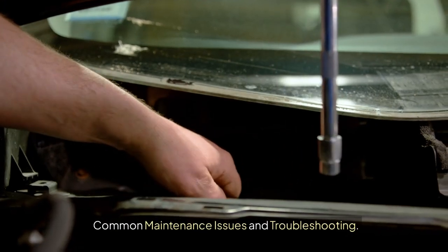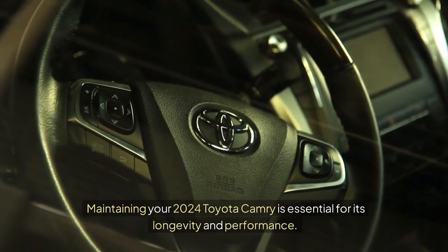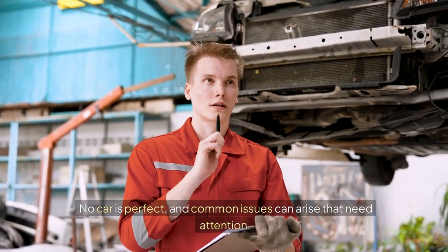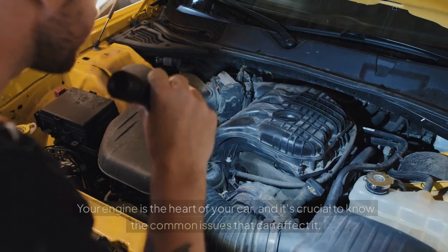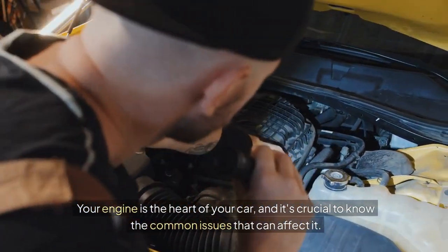Common Maintenance Issues and Troubleshooting: Maintaining your 2024 Toyota Camry is essential for its longevity and performance. No car is perfect, and common issues can arise that need attention. Let's explore some typical maintenance problems and how to resolve them. Your engine is the heart of your car, and it's crucial to know the common issues that can affect it.